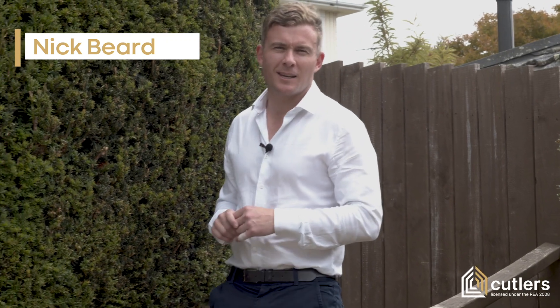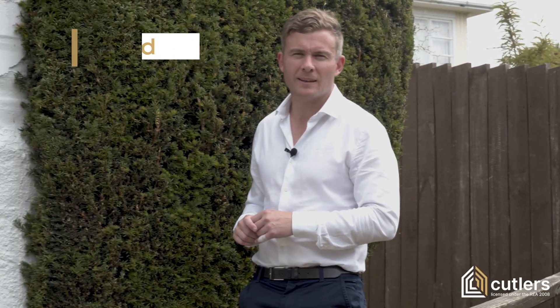G'day team, Nick Beard here from Cutler's Real Estate. Happy New Year and what a fantastic new listing we have here to start 2020. Now if you're looking for low maintenance, tidy and modern, then this home is 100% for you. Welcome to number 42 Cranston Street.